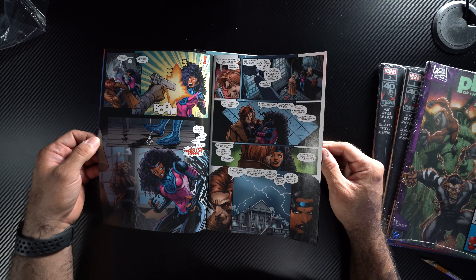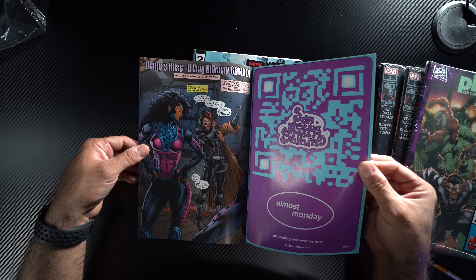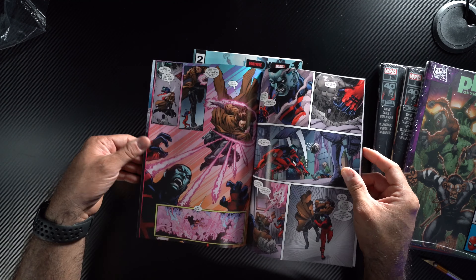Why am I back? Well, I just happened to find something I haven't found in so long — Walmart comic packs from Marvel.